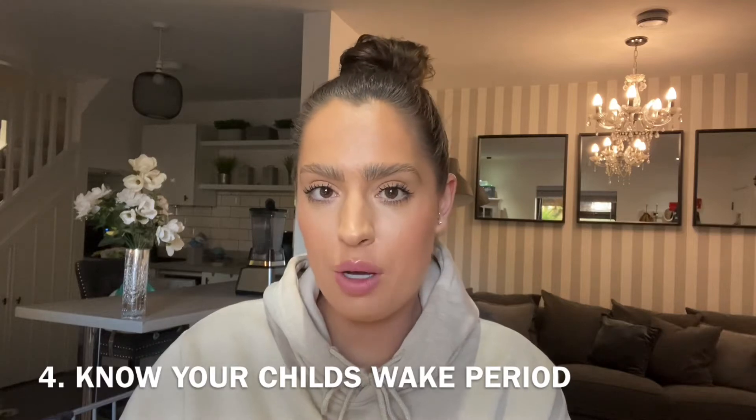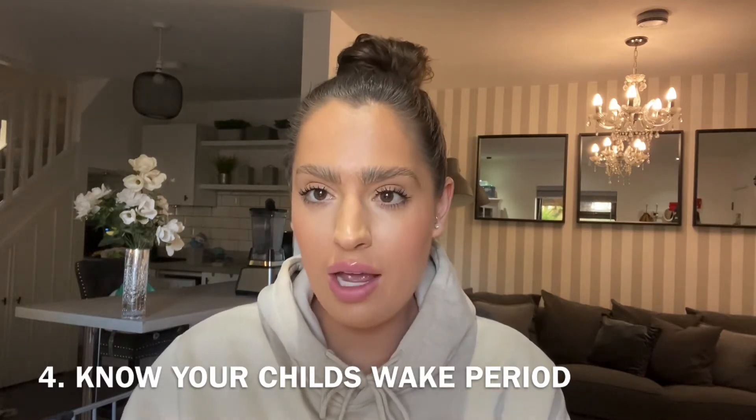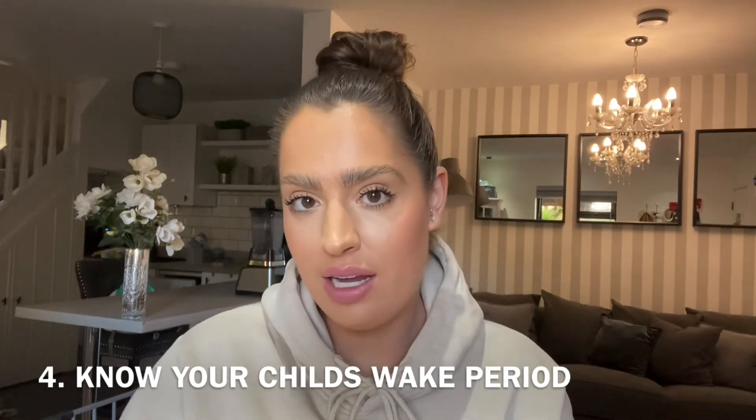Tip number four is my most important tip. A baby's day reflects their night, so it's really crucial to know the correct nap times for their age and their wake periods.